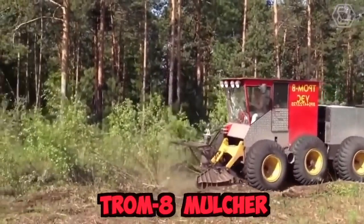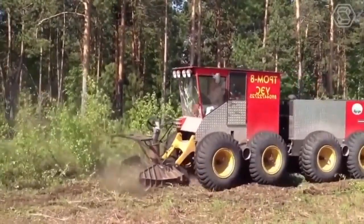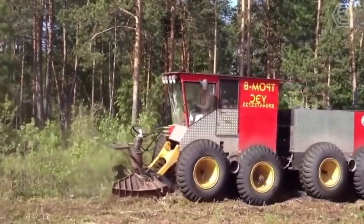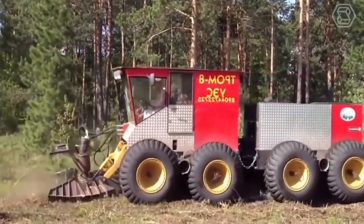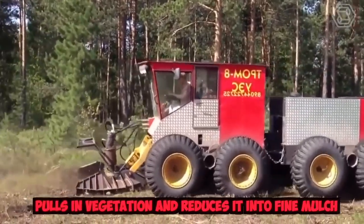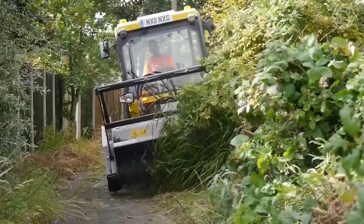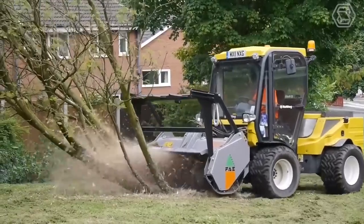The Trom 8 mulcher is a powerful and efficient machine designed for shredding various types of vegetation, including bushes, trees, and branches. This mulcher features a large, heavy-duty rotor that spins at high speeds, creating a suction effect that pulls in vegetation and reduces it into a fine mulch. It also comes with adjustable blades and hammers that can be configured to achieve the desired shredding result.